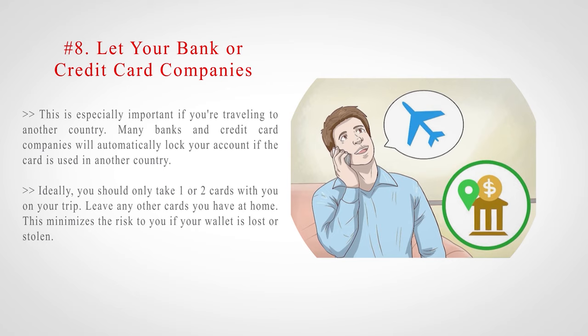Ideally, you should only take one or two cards with you on your trip. Leave any other cards you have at home. This minimizes the risk to you if your wallet is lost or stolen.